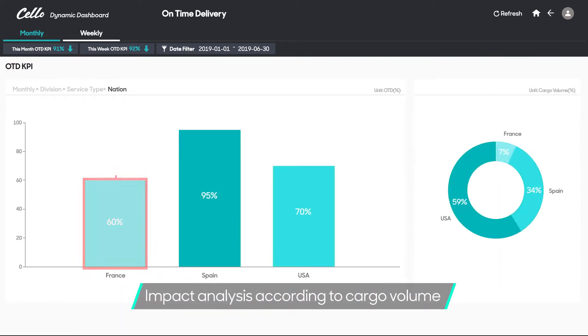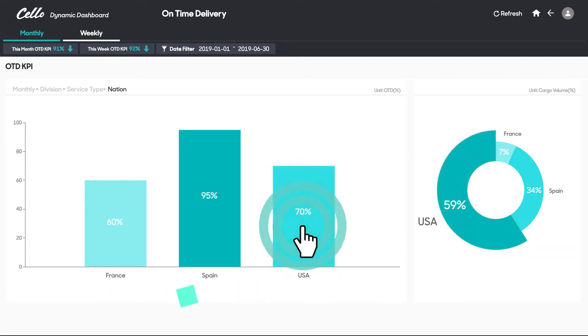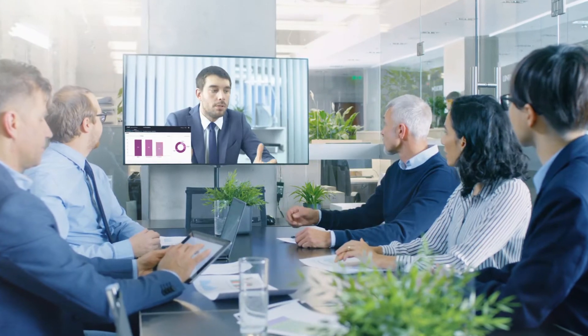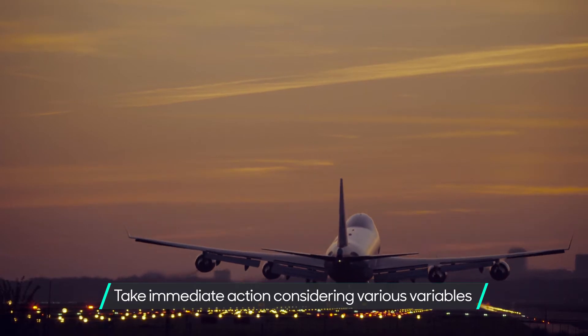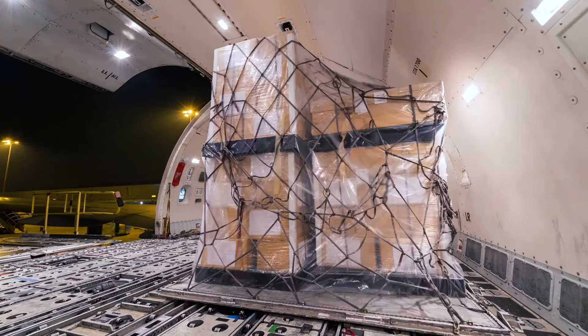Also, the US, which has a larger percentage of trade volume than France, presents a particularly low on-time delivery rate of QTrade heading for LA. Cello Dynamic Dashboard enables Samsung SDS and its clients to pinpoint the exact source of the problem, such as the Port of Los Angeles, local partnerships, and QTrade, and take immediate action.